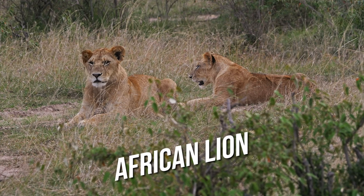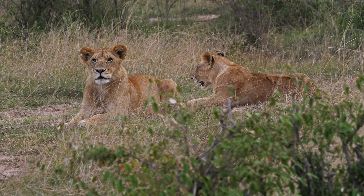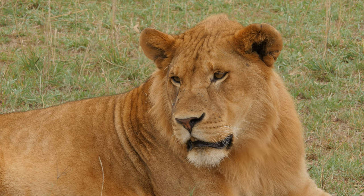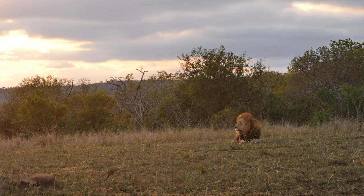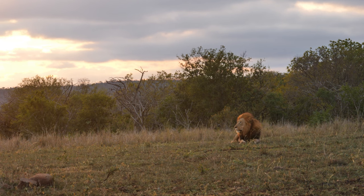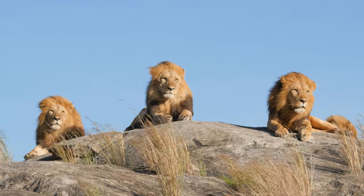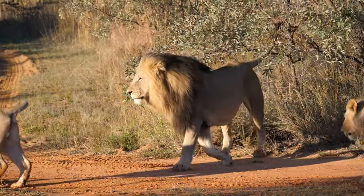African lions are the most common type of lion found in the world today. They can be found across sub-Saharan Africa and in some parts of northern Africa. African lions have a golden yellow coat with a black mane around their head, neck, and chest. The males typically weigh between 150 and 250 kilograms, and can be up to 2.5 meters long and 1 meter tall at the shoulder. African lions live in prides, with several females, cubs, and a few males who are the main pride leaders.